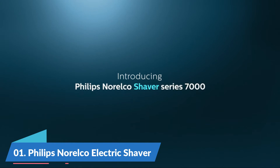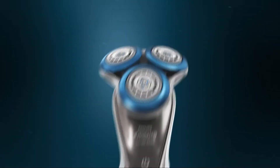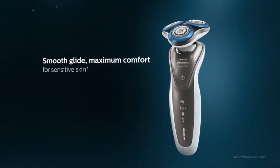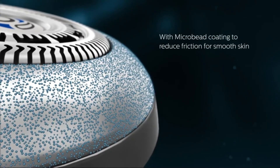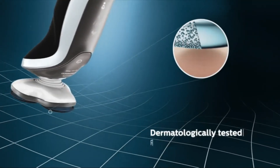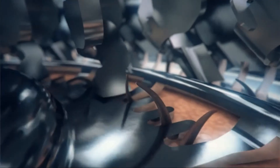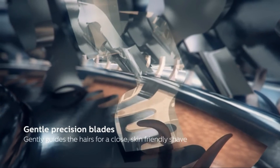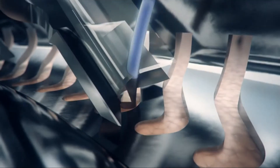Number 1: Philips Norelco Electric Shaver. Rated number 1 on sensitive skin comfort, with an anti-friction coating for a smooth glide. The gentle precision blade system protects your skin while cutting extremely close on long, short, and flat-lying hairs. Dynamic flex heads effortlessly move in five directions to follow every curve of your face and neck for a more comfortable shave.